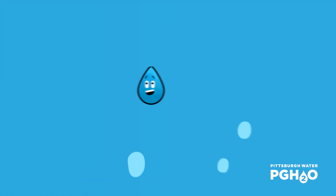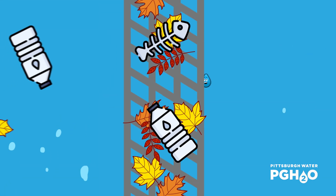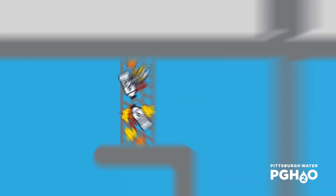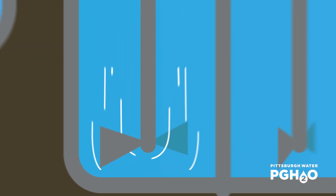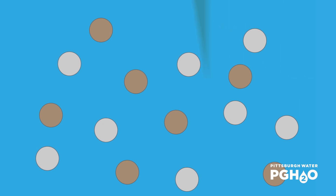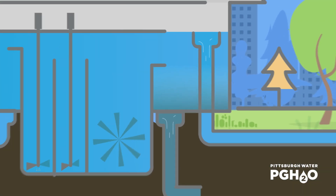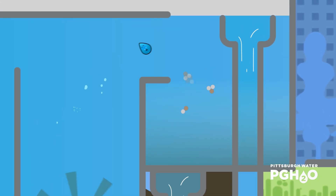To filter out debris like leaves and litter which may be in the river water, our drop travels through a series of screens in the screen room, which begin the process of removing solids. In the clarifier building, a few things are blended in, starting a process which causes small particles like clays and silts to stick together.